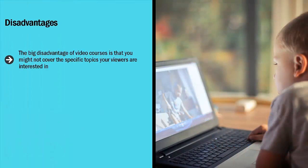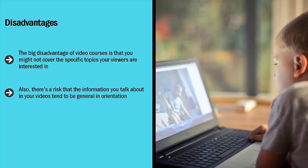Disadvantages. The big disadvantage of video courses is that you might not cover the specific topics your viewers are interested in. It may well turn out that you covered 60% of the information they want to know, but what about the 40%? Also, there's a risk that the information you talk about in your videos tends to be general in orientation. Even though you're operating on an intermediate level of expertise, it still might be too general for your specific audience members.